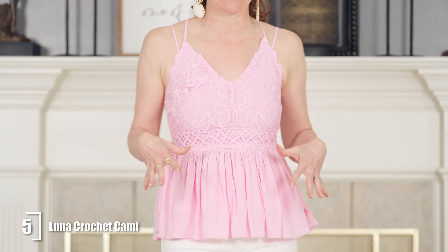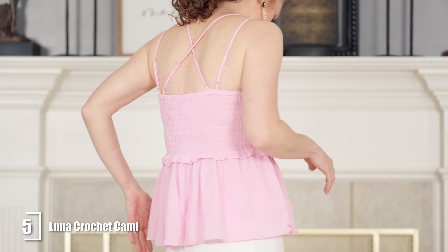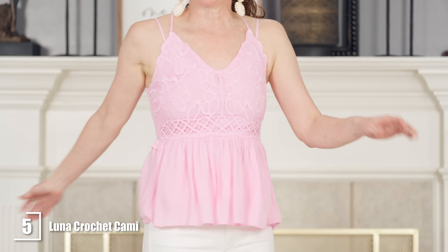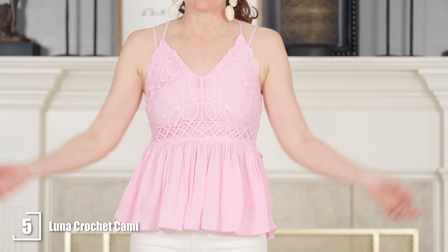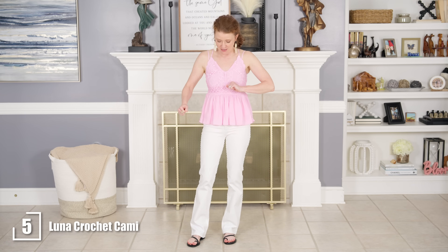It fits really nicely. I ordered my normal size — I'll have that in the description for you. It's just really fun and cute, and it does come in a dress. I did not get the dress in time, so definitely check out the dress as well. I'll link both of them. It comes in other colors but it just fits so nice.